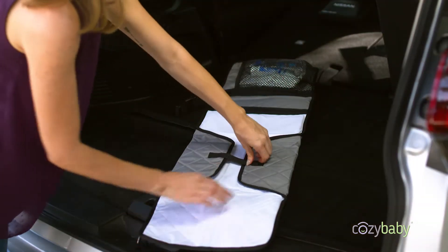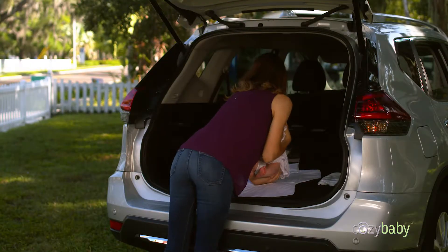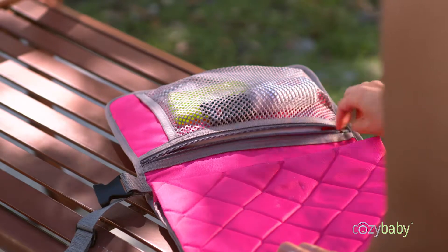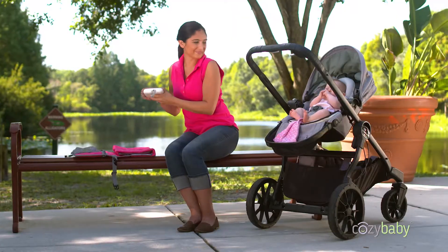Simply unfold the pouch on any flat surface. The waterproof padded mat keeps your baby comfy and relaxed so the process can be as painless as possible. Inside the zipper pockets, you'll find ample room for diapers, cloths, ointments, and other personal items.